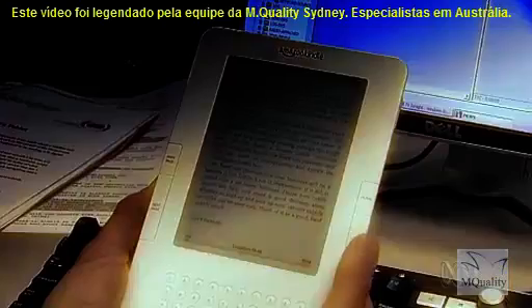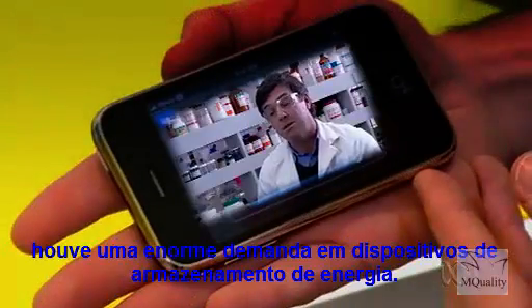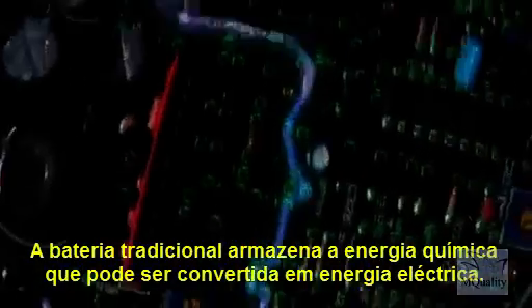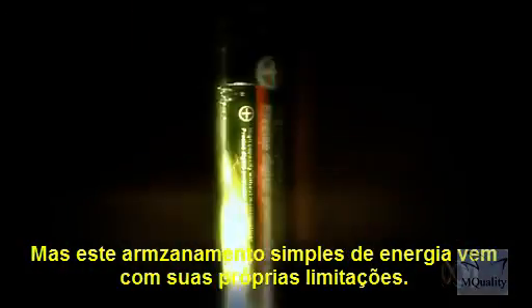With the emergence of all these portable electronic devices in the 90s, there's been a huge demand on energy storage devices. The traditional battery stores chemical energy that can be converted into electrical energy, but this simple energy store comes with its own limitations.